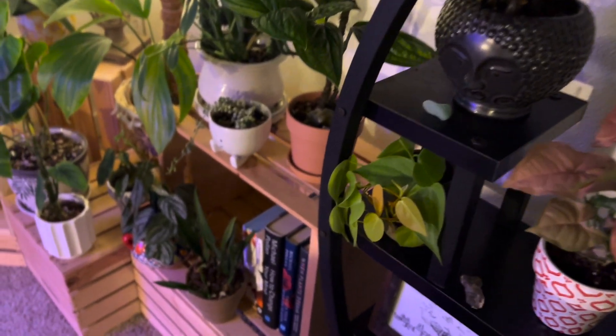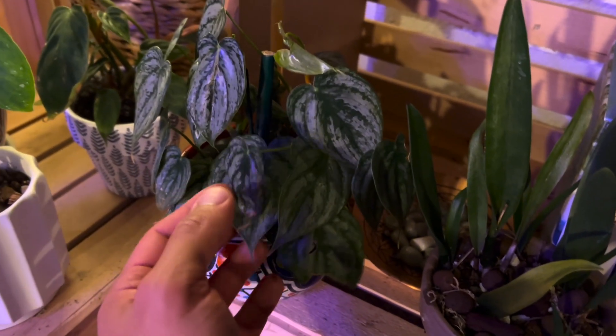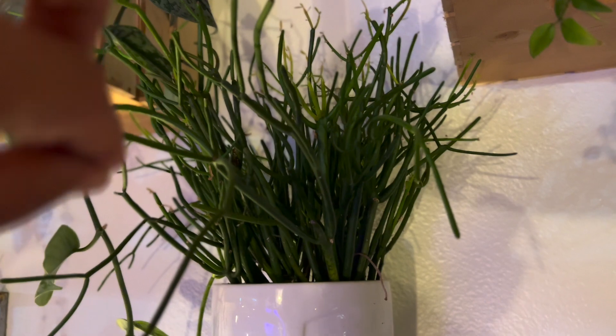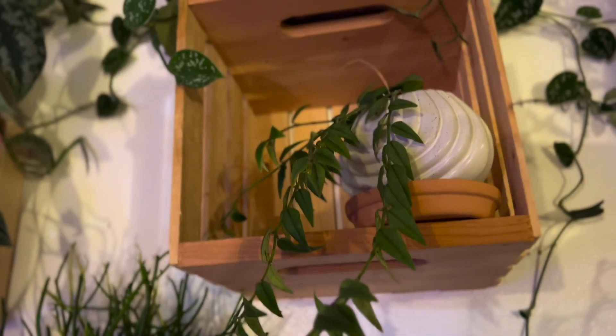Over here we have some more plants — philodendron brandianum, which is just again a little fussy plant. This is a jade satin scindapsus, and this is a monstera peru — it's got some really interesting foliage, which I love. These are called fire sticks, and if you crack them and touch them you'll actually feel your skin itching — that's a defense mechanism. Over here is a hoya bella which is still flowering, believe it or not — that thing has been going crazy.